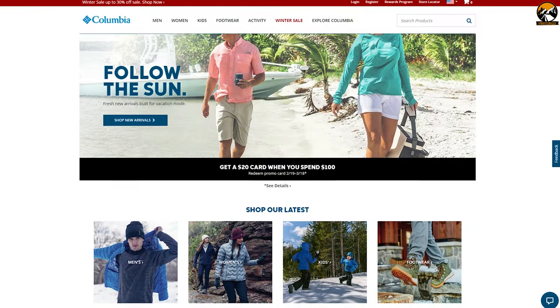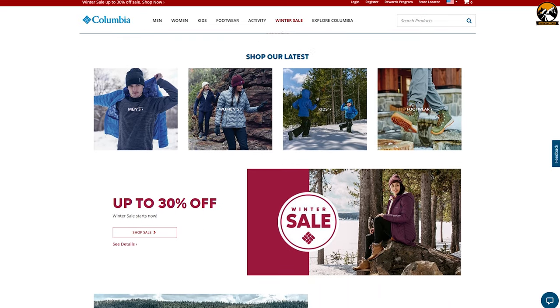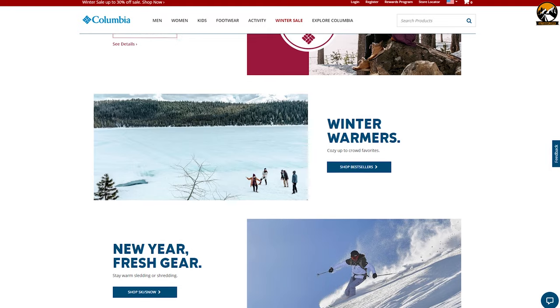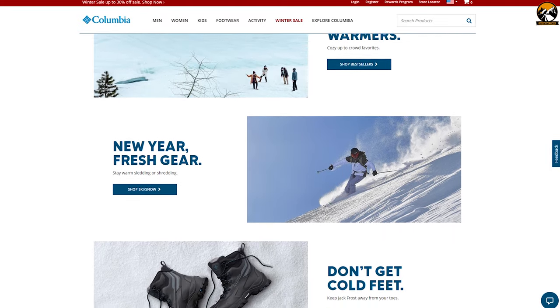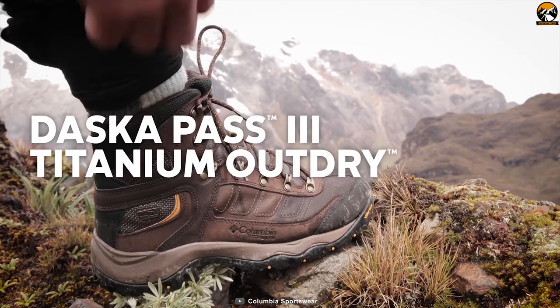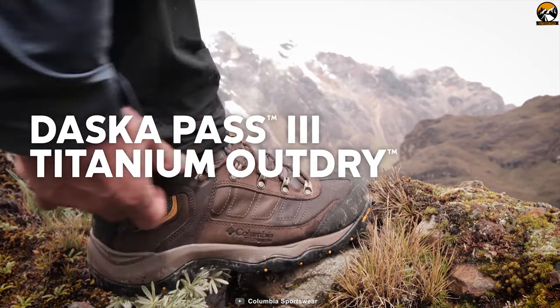The Columbia Sportswear Company is an American company that manufactures and distributes outerwear, sportswear and footwear, as well as headgear, camping equipment, ski apparel and outerwear accessories. The Daska Pastry Titanium OutDry Extreme boots are one of the finest deliveries from Columbia.